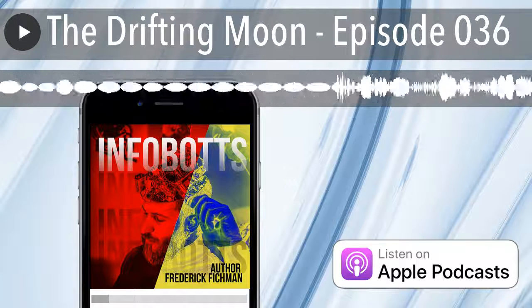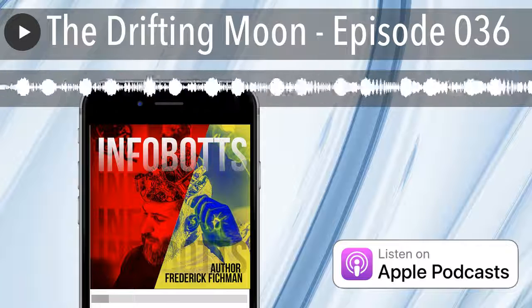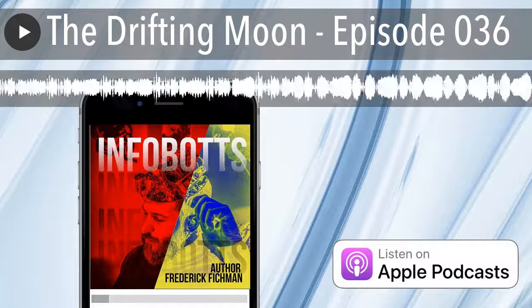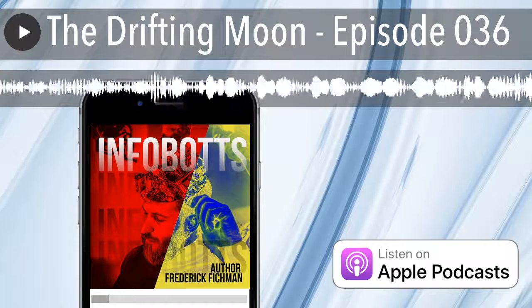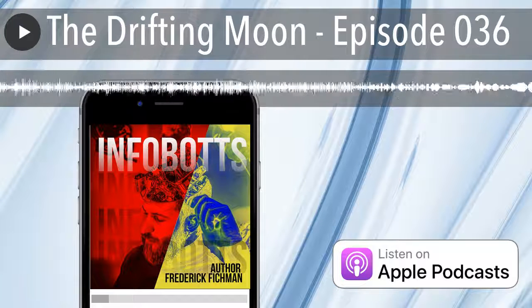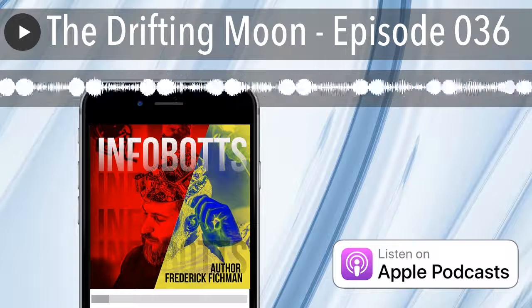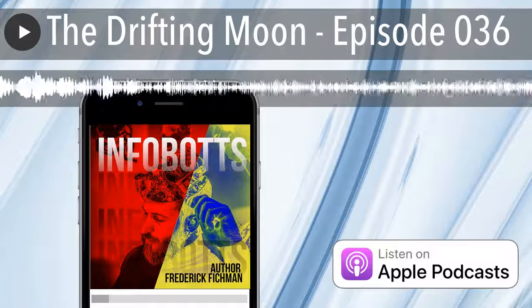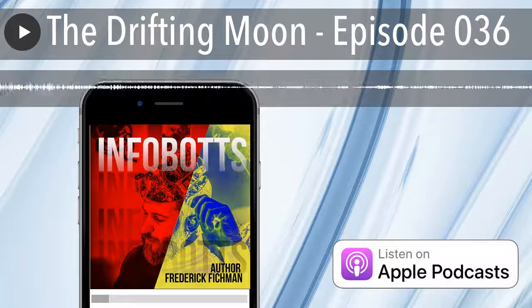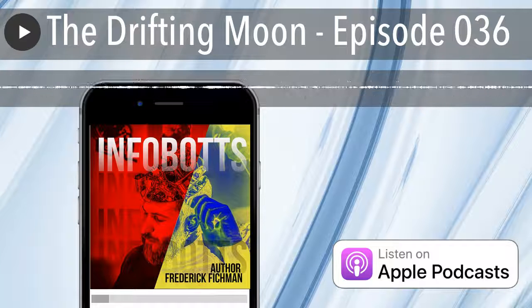Hello and welcome to another episode of Infobots. This is episode number 036 and I am your host author Frederick Fishman, where today and every day we are sponsored by me. For links to all my books, apparel and gear, go to my main Infobots website at infobots.com, spelled with two t's at the end. You can also help us out and show your support by visiting our Patreon page at www.patreon.com/infobotspodcast.